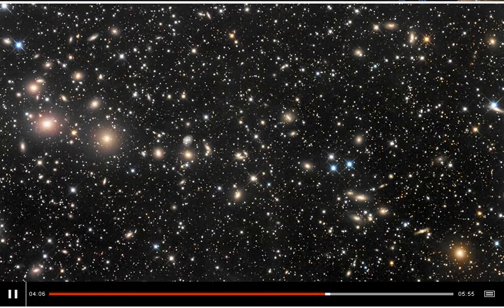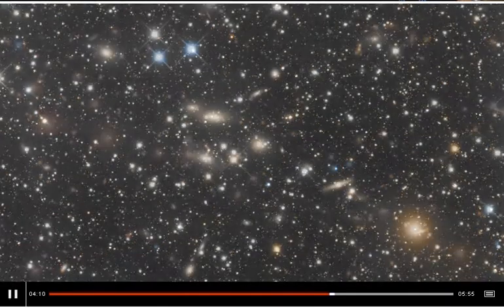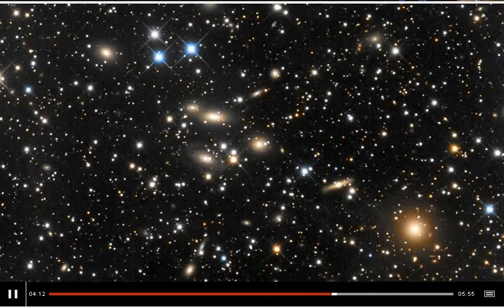You can see tens, hundreds of galaxies all bound together by gravity. Each one of those dots is not a star, but billions of stars.